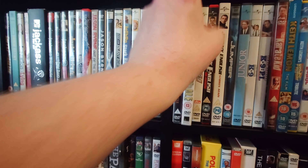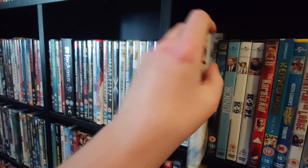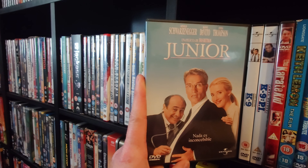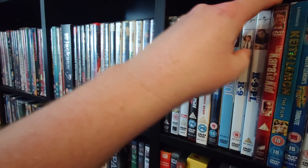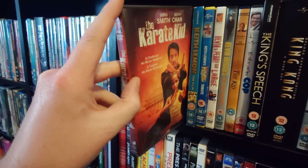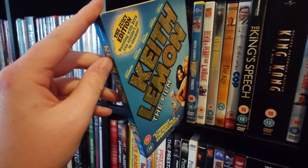Joe Pasquale Live. Then the Johnny English films. Jumper. Junior — another underrated Arnie film where, spoiler alert, Arnie has a baby. K9. K9 P.I. The Karate Kid remake — I've never seen the originals and they're not really my sort of films, but I watched this one and I think it was pretty good. Keith Lemon: The Film.